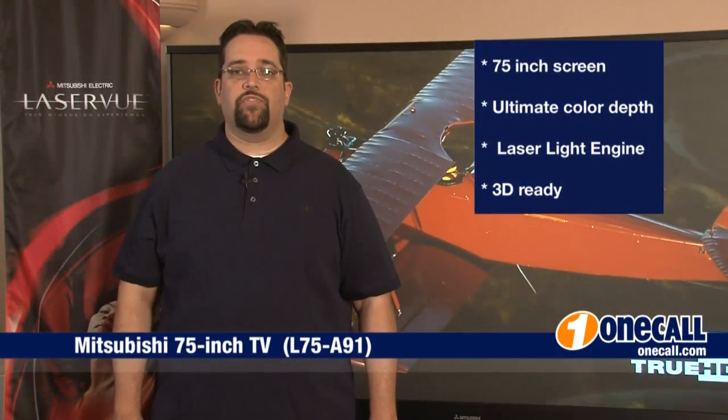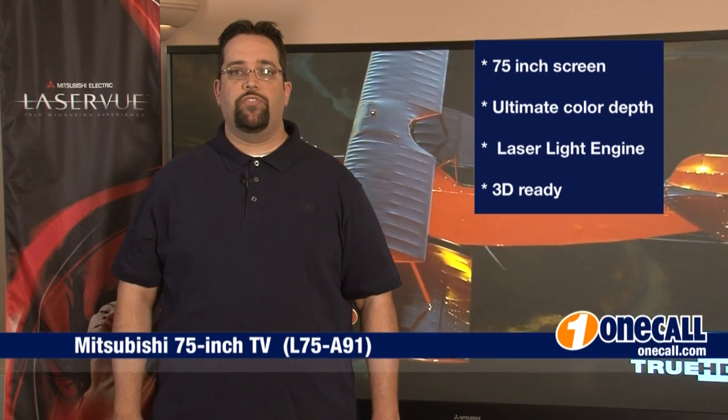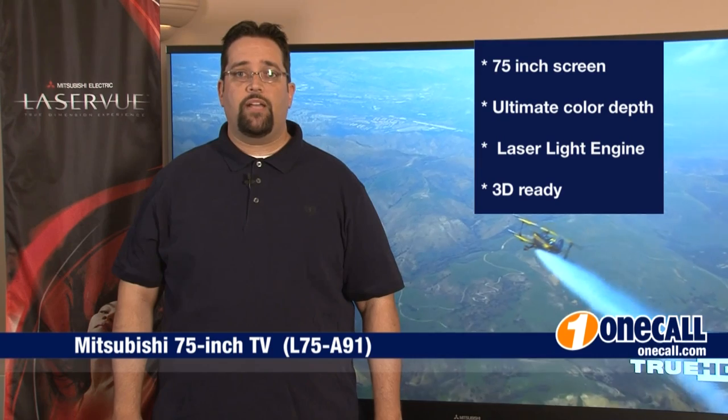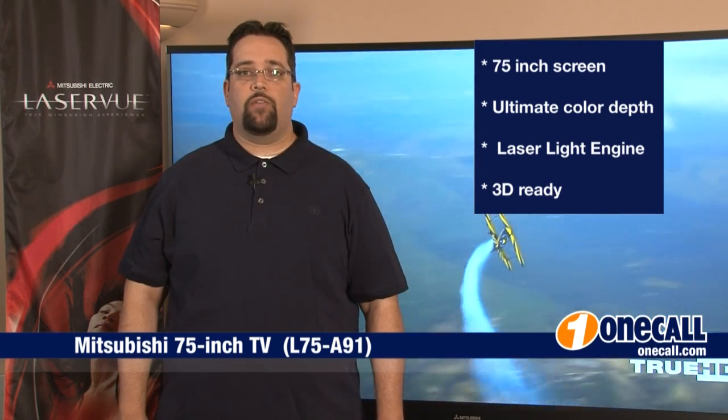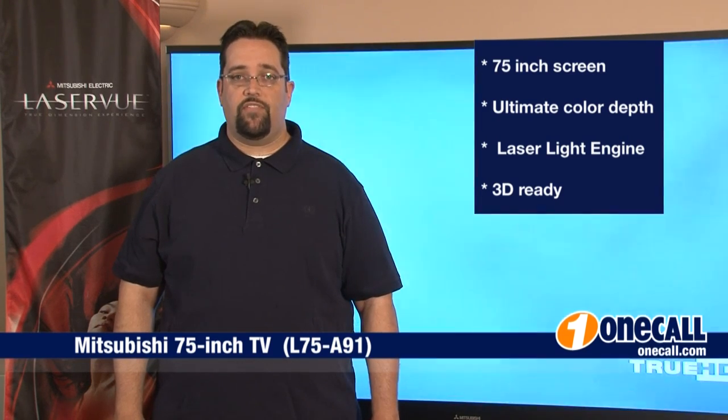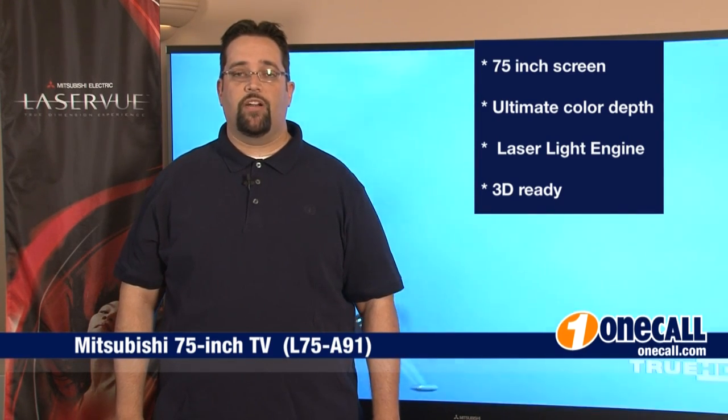Thanks for watching. This is Chris from OneCall. Subscribe to our YouTube channel to get an alert each time we add a new video. If you want to learn more about this item, please visit our website at OneCall.com or give us a call at 877-457-7309. We love to talk to our customers.